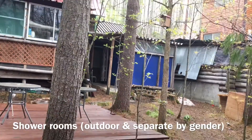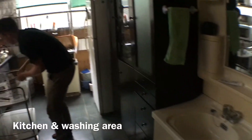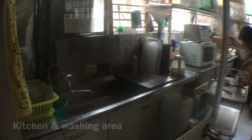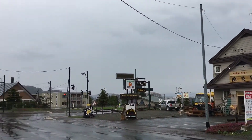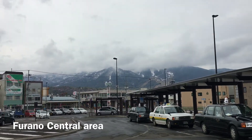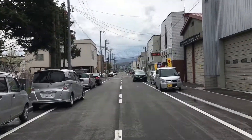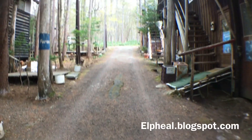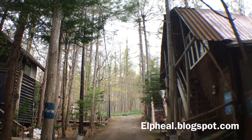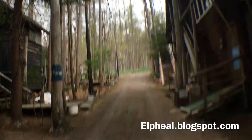Everything else was wonderful, other than the location being very far from the city center with uphill climbs almost all the way. It's maybe not recommended for people who are not physically fit and don't drive. But if you drive and come with your family, this is a very nice place — it's affordable, offers privacy, and it's very quiet.